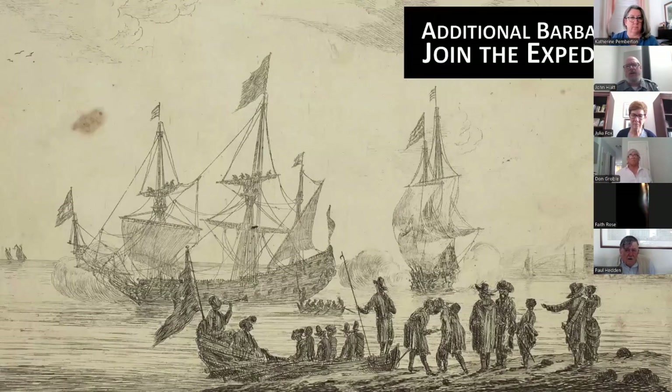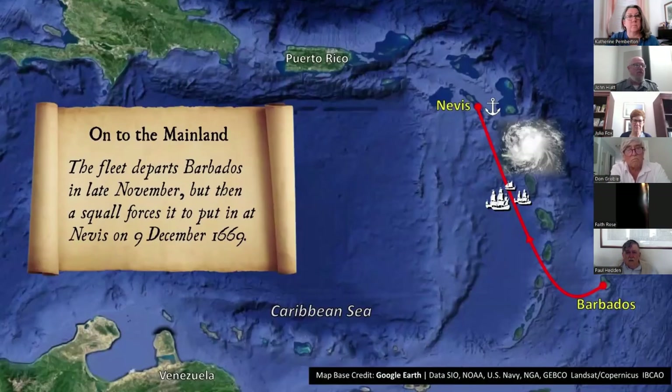In addition to Sir John Yeamans, a small but indeterminate number of Barbadians joined the expedition — according to one contemporary source including both men and women, some of whom may have been enslaved Africans. Weighing anchor from Barbados in late November, the flotilla encountered rough seas but found safe harbor at Nevis. There a young surgeon named Henry Woodward threw in with the enterprise. He had recently lived among the native people of the Port Royal area as part of a cultural exchange arrangement, before being captured by the Spanish and subsequently released by English pirates who sacked St. Augustine, Florida in 1668.